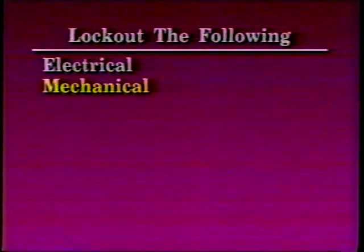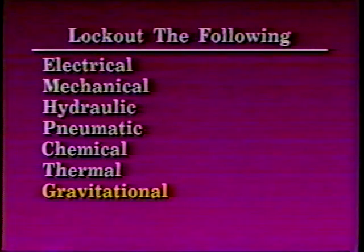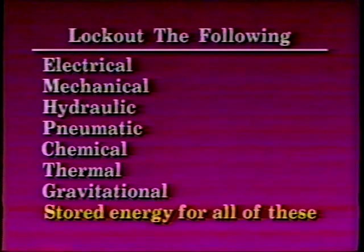The lockout program shall address all types of energy. The WAC standard requires the following sources to be locked out: electrical, mechanical, hydraulic, pneumatic, chemical, thermal, gravitational, and stored energy — all of these.